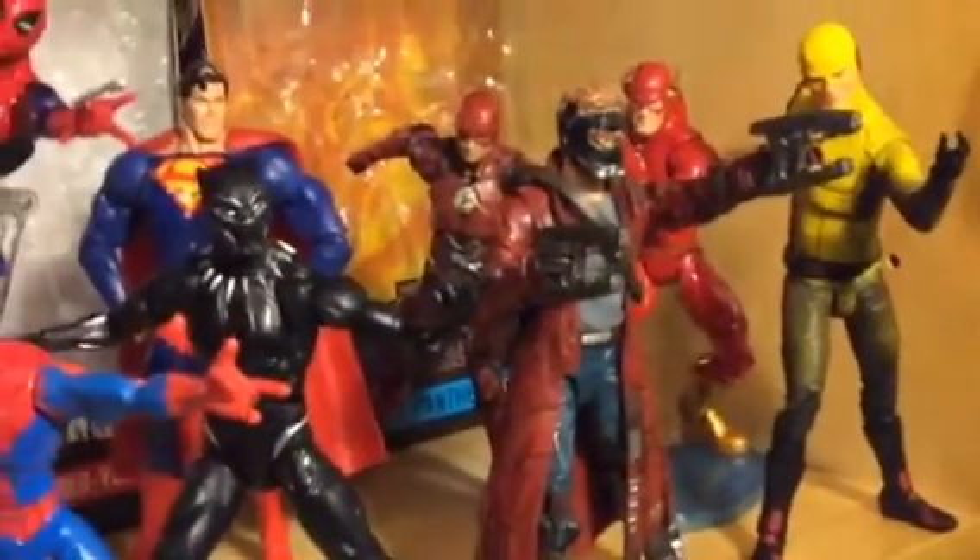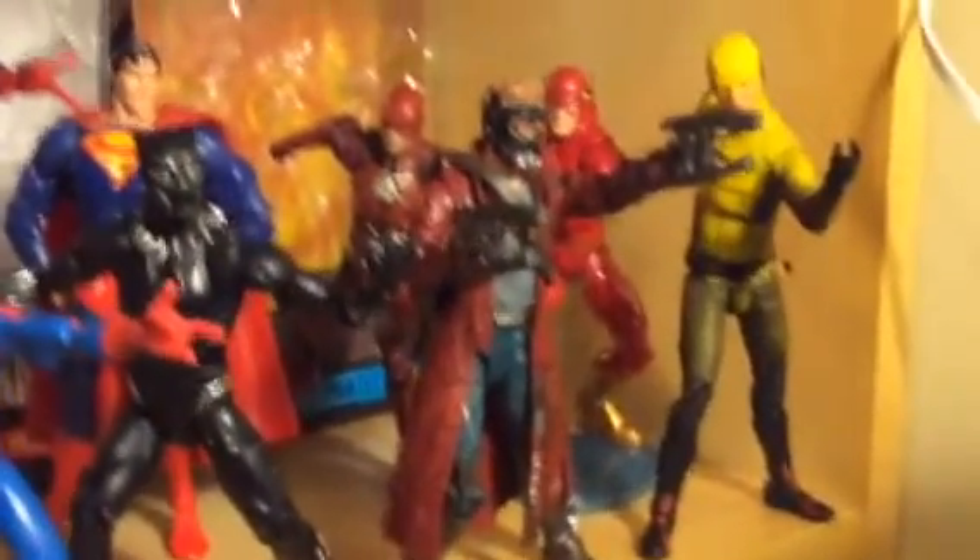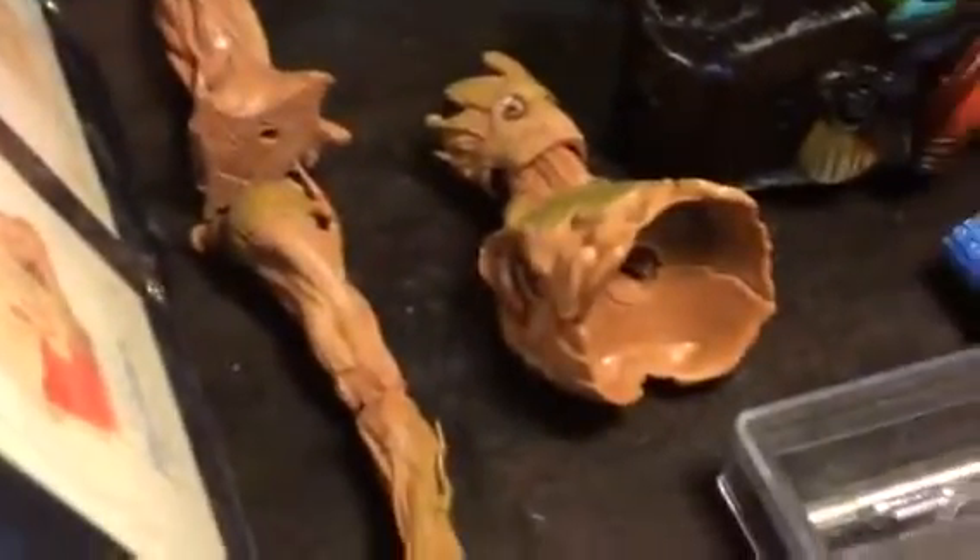There's Star-Lord. I've almost completed the group build-a-figure wave — right there I have just three to go.